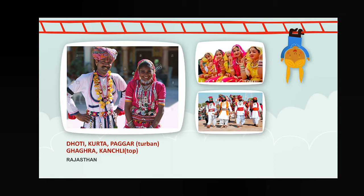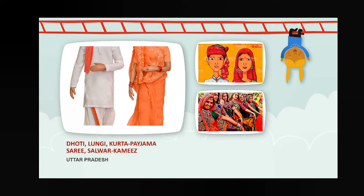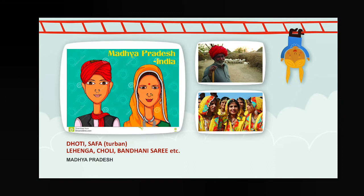Also kanchali — kanchali means top, which the female members wear in Rajasthan in their local language. Next, Gujarat — kurta and dhoti for male members, chania choli or ghagra choli for female members. Next, Uttar Pradesh — dhoti, lungi, kurta, pajama, sari, salwar kameez. Next, Madhya Pradesh — dhoti, safa — safa means turban — lehenga choli, bandhani sari, etc.